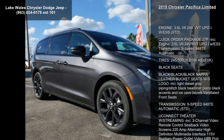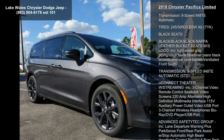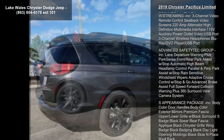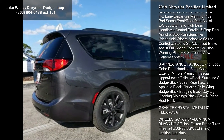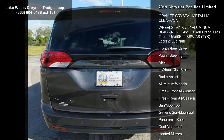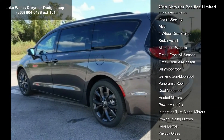This vehicle's top features include engine: 3.6L V6 24V VVT PG1 with ESS. Quick Order Package 27P included.